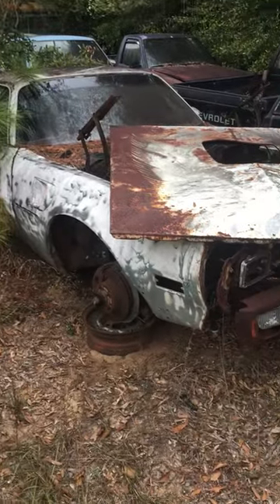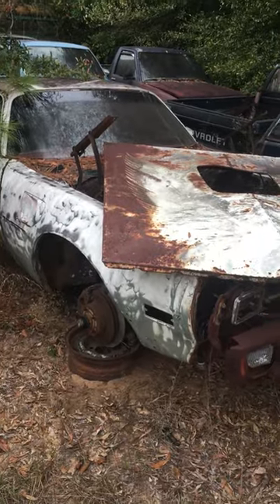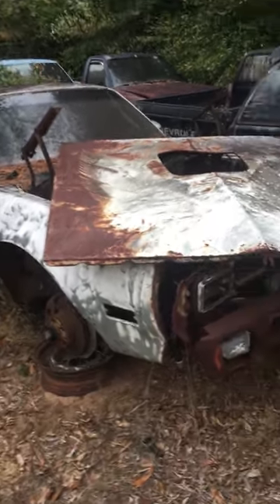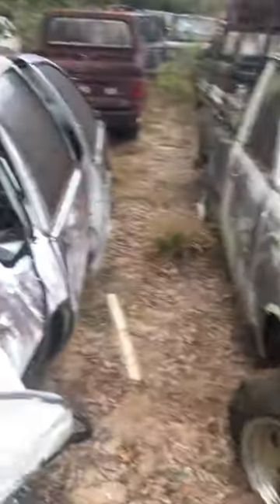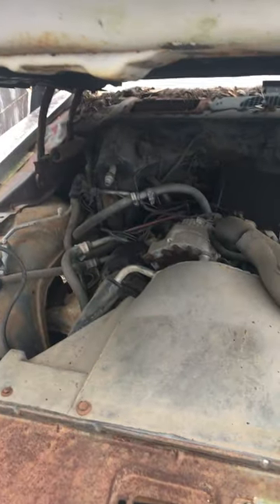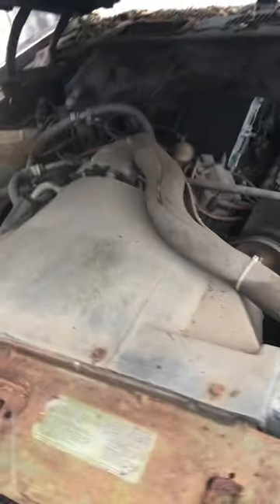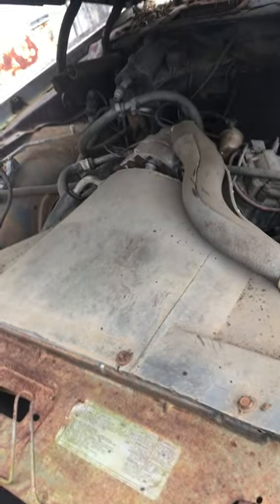Here's another one — look at that, it's got the bird on it and a shaker hood. No motor on this one. This one's probably got a motor — yep, six-cylinder. There is, two, four, six.